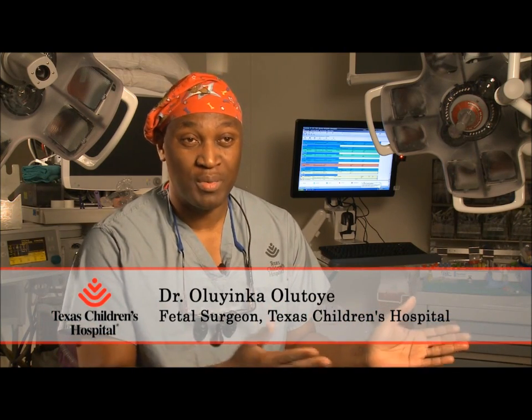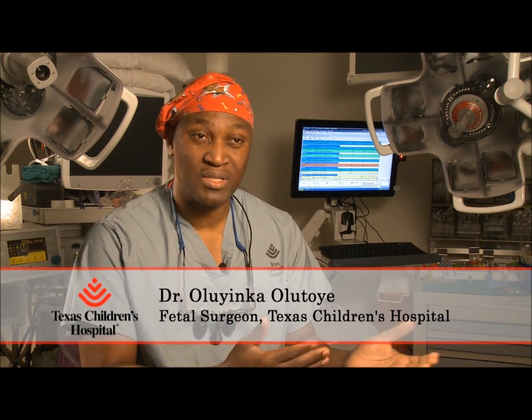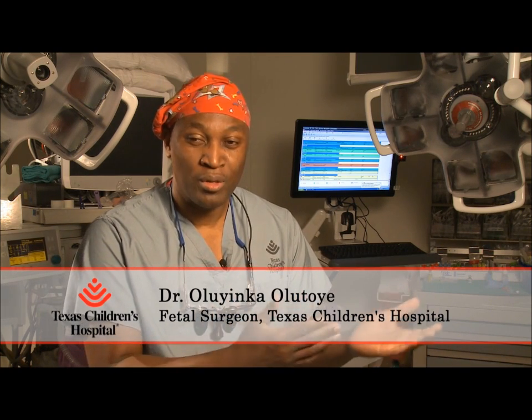For generations, this repair has been done postnatally. But as pediatric surgeons and neurosurgeons, what we found is that over time, the die is already cast by the time the baby is born. Obstetricians have noticed for years that they've been able to see many of these fetuses moving their legs in utero, but by the time they're born, they're no longer able to move their legs and they're paralyzed.